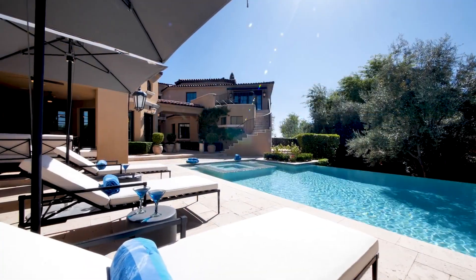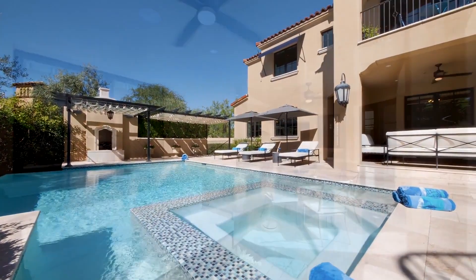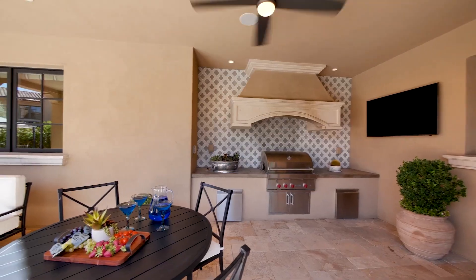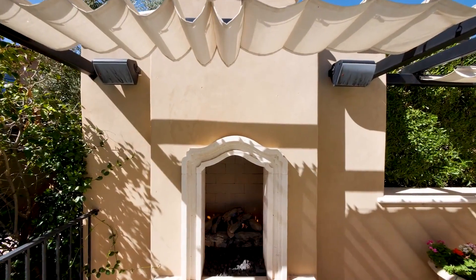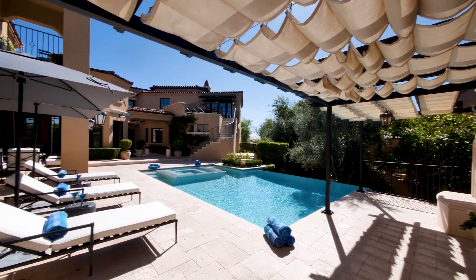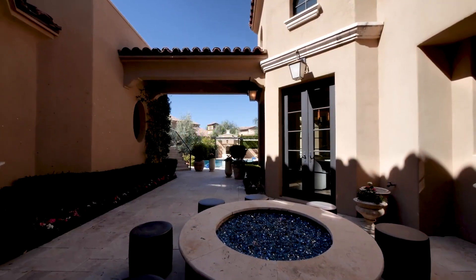The rear yard is an entertainer's delight, centred around a large classic swimming pool and spa. Covered and open patios allow for outdoor cooking, dining and relaxing. A covered ramada with fireplace is the perfect place to unwind in the evenings, whilst social gatherings happen around the bar with cocktails around the fire pit.